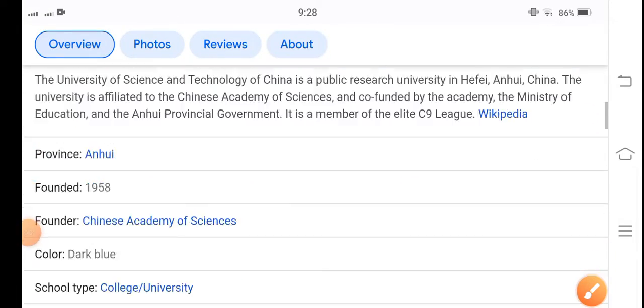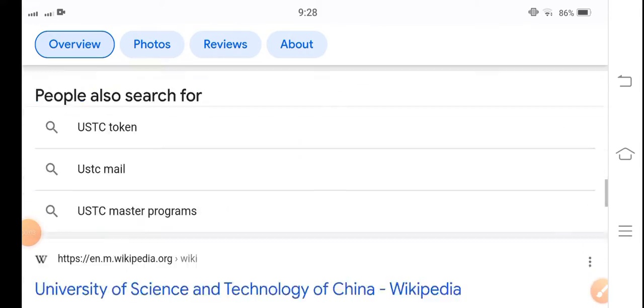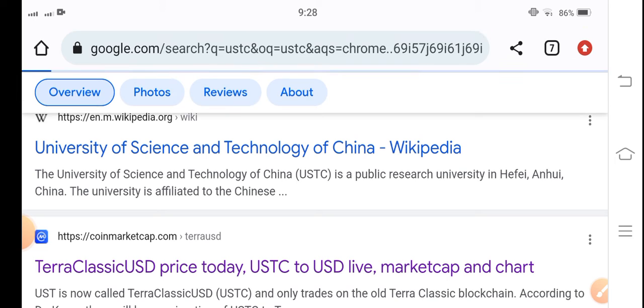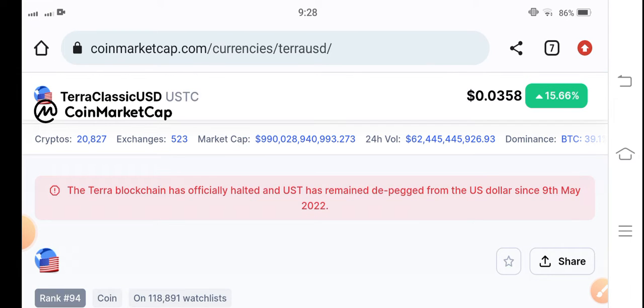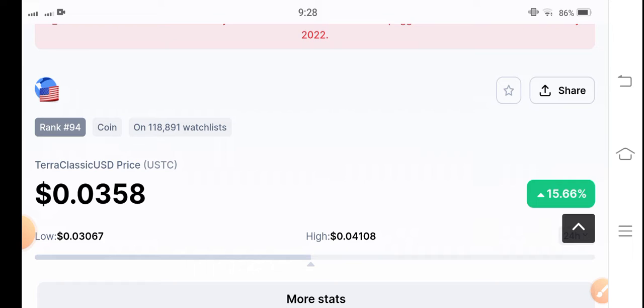Hello everybody, how are you? Hope you're fine. Welcome back to another latest update video about Terra Classic USD coin. In this video I'm talking about USDC coin, what's going on with the surprise changes occurring in USDC. Let me show you all these things clearly in this short video. If you're new to my channel and you don't subscribe, make sure to hit the subscribe button right now.